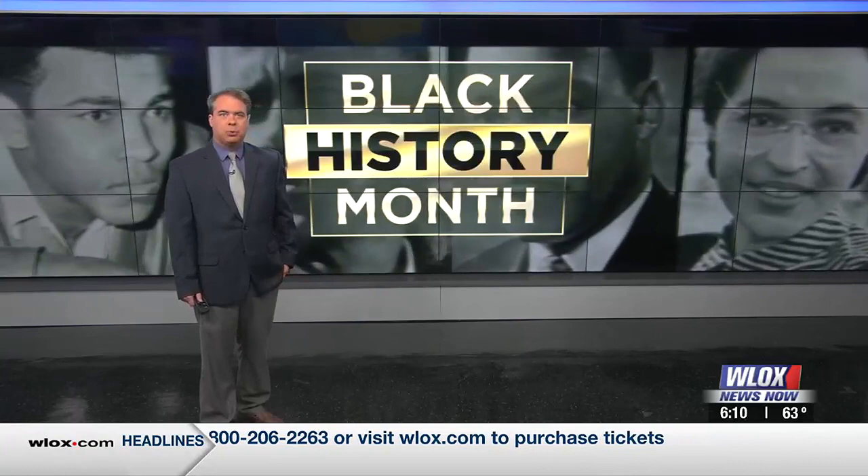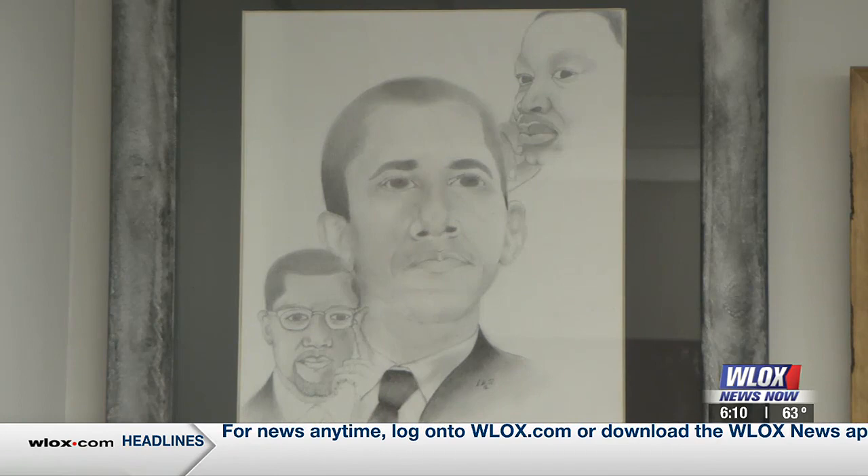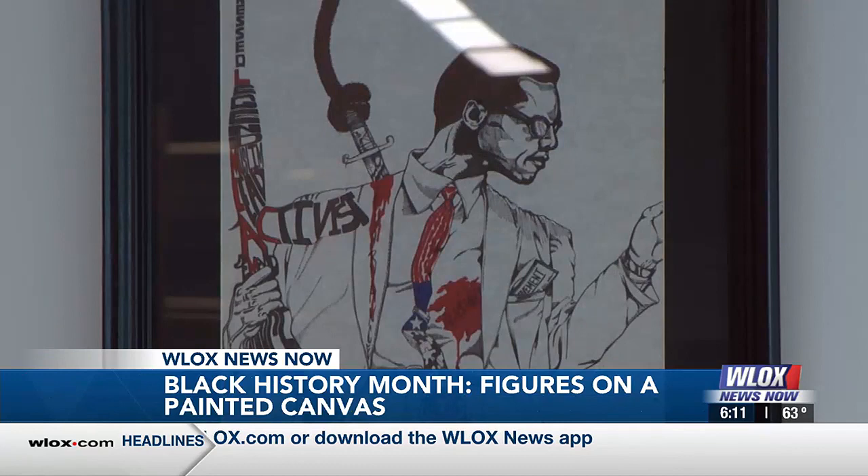Barack Obama, Rosa Parks, and Malcolm X hang on the walls of the Ina Thompson Library. Still images resembling the triumphant stories of the Million Man March and Martin Luther King's I Have a Dream speech.